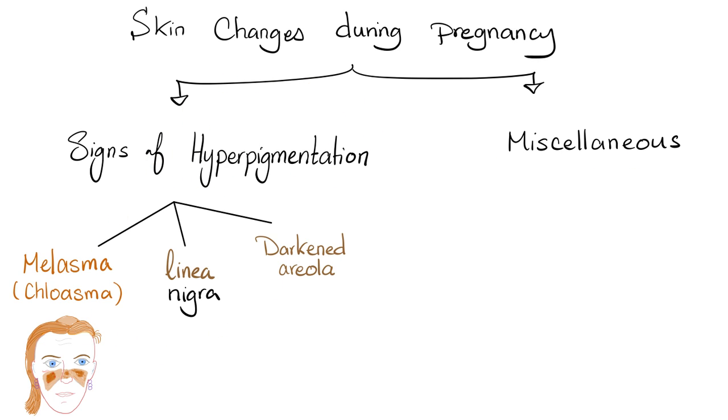The signs of hyperpigmentation or darkened skin could be melasma or chloasma — the famous mask of pregnancy — or linea nigra, which is a line in the midline of the belly. Here's the umbilicus, and this is a dark line called linea nigra. Sometimes it's linea alba, a whitish line, and sometimes it starts as linea alba and then becomes linea nigra. Many pregnant women also experience darkened areola, the area of the breast around the nipple.